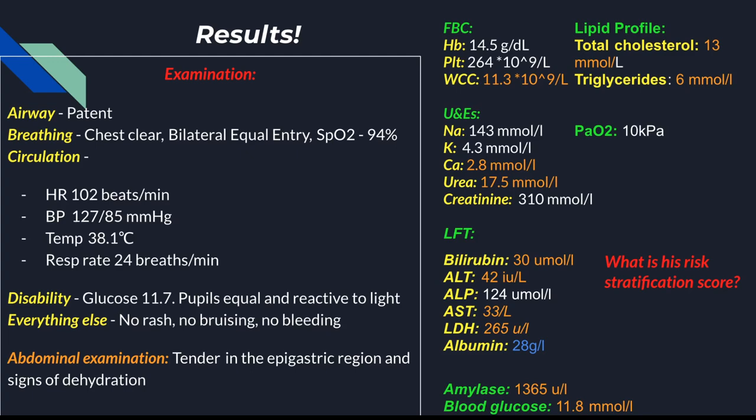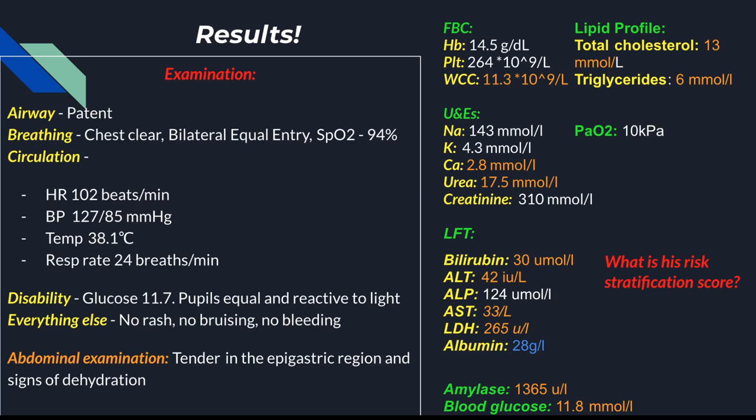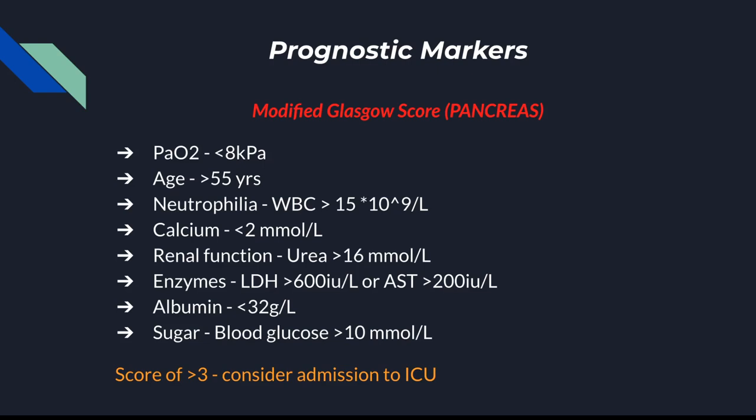What is his risk stratification score? I mean the Glasgow modified Glasgow criteria. I'm sure you're all familiar with this — it uses the mnemonic PANCREAS. It's really important to be able to memorise this mnemonic, especially in exams. Based on these values, his score is 4. Since he has a score of 4, you would consider admission to ICU because it is classified as severe pancreatitis.